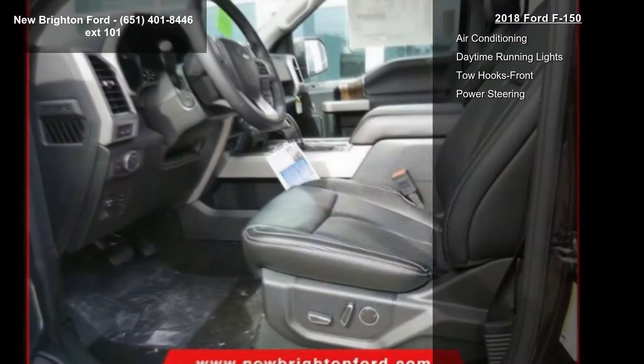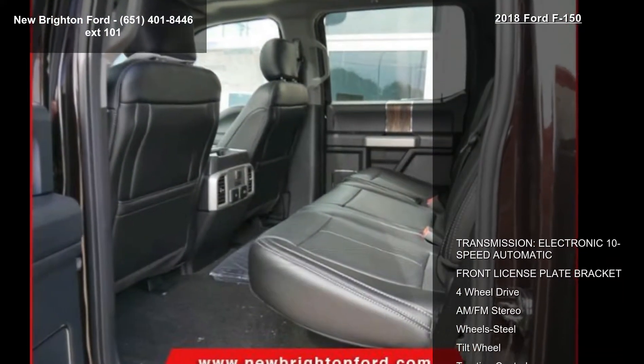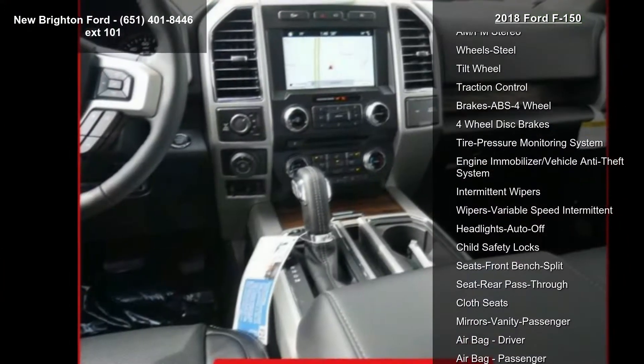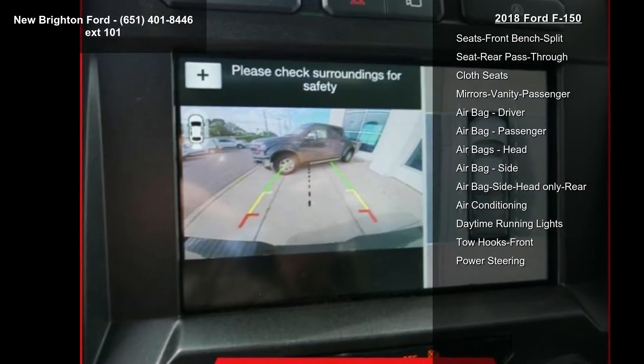Additional features include tilt wheel, traction control, four-wheel ABS, and four-wheel disc brakes. Low mileage is an important factor in your purchase, and this vehicle delivers a low odometer reading. Let us put you in the driver's seat today — call or click to schedule a test drive.